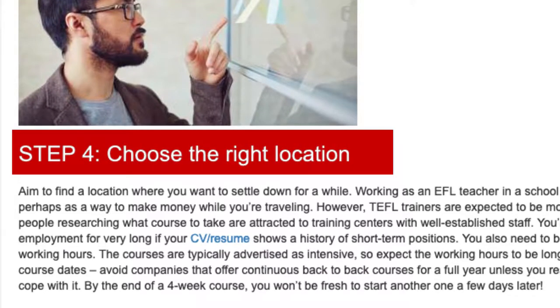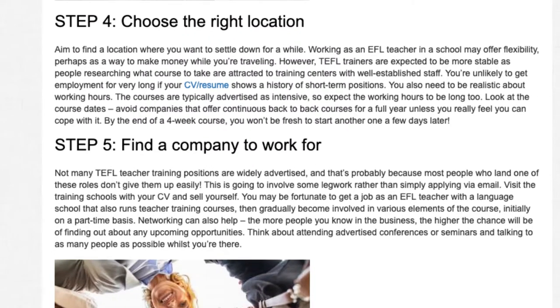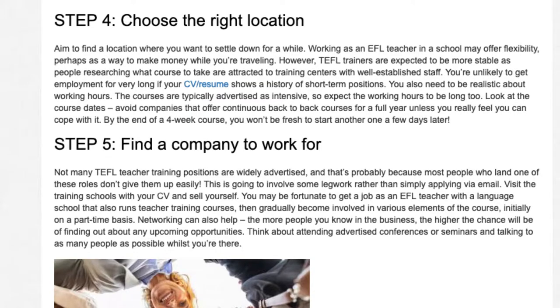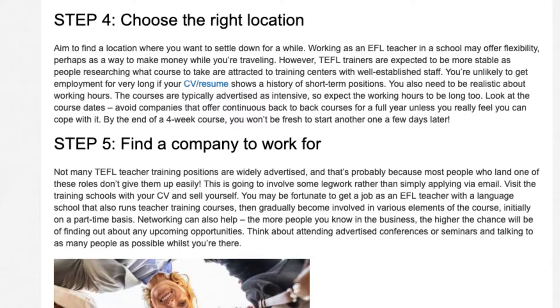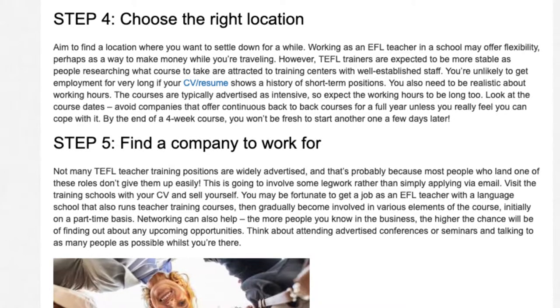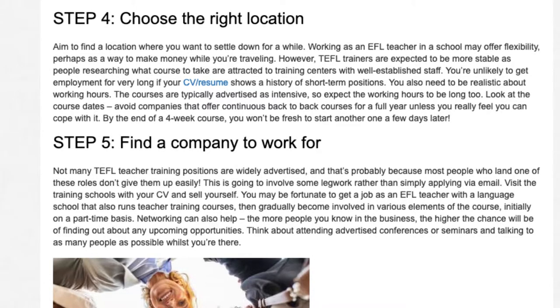Step 4: Choose the Right Location. Aim to find a location where you want to settle down for a while. Working as an EFL teacher in a school may offer flexibility, perhaps as a way to make money while you're traveling. However, TEFL trainers are expected to be more stable, as people researching what course to take are attracted to training centers with well-established staff. You're unlikely to get employment for very long if your CV shows a history of short-term positions.